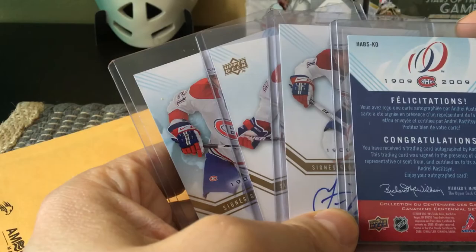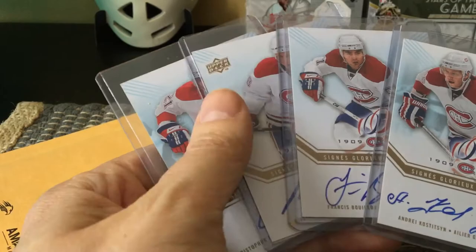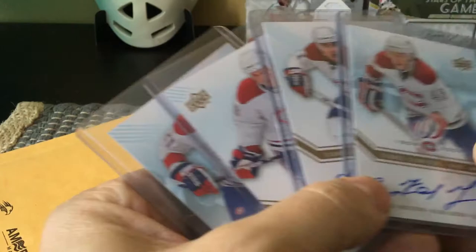The 2017 Maple Leafs centennial are called marks — similar but different. I believe these Hab inks look a little bit nicer, a little fresher, crisper, with a more frosted look than the Leafs centennial. And these autos are rarer, although these four are some of the more common autos from the Montreal Canadiens set.